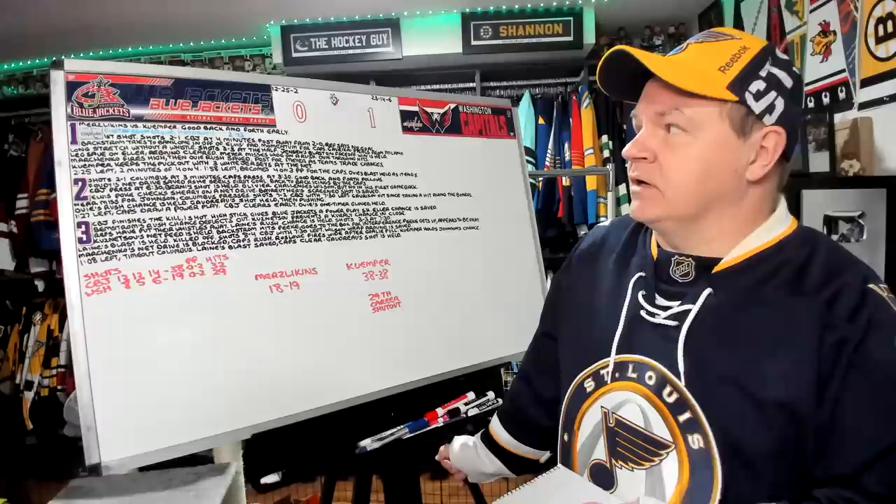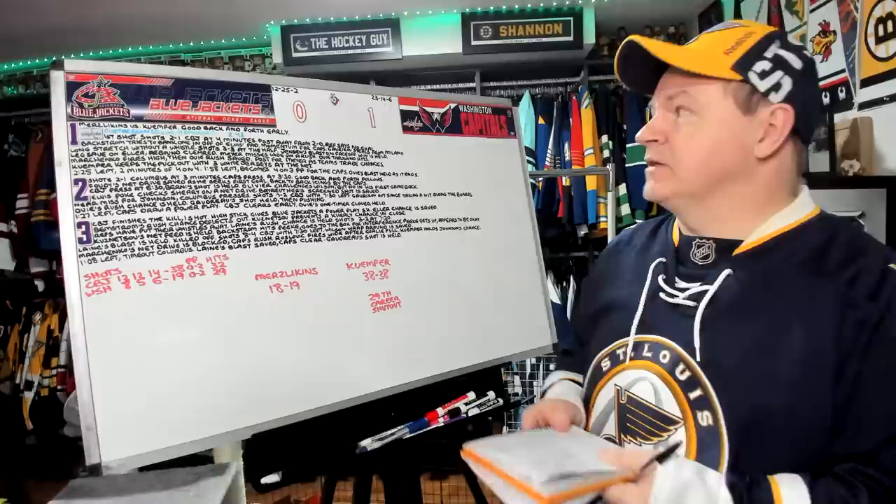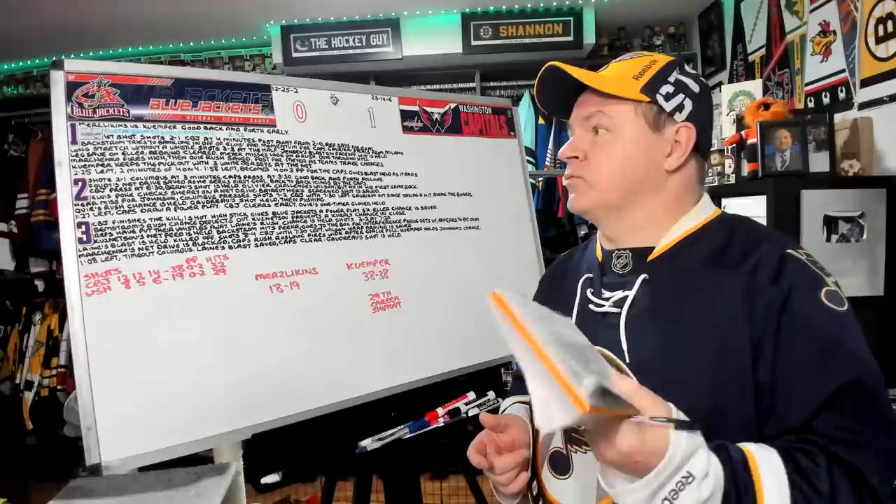It's an interesting one because if that had gone in, who knows? Because Elvis was shaky early in this one. Backstrom tries to bank one in off of Elvis's pad — again, we're seeing some shakiness from Merzlikens. Momentum for the Caps. Gavorkov steals one from Milano. Long stretch without a whistle. The shots are only three apiece halfway through. Jensen has a blast on a face-off win that's held.